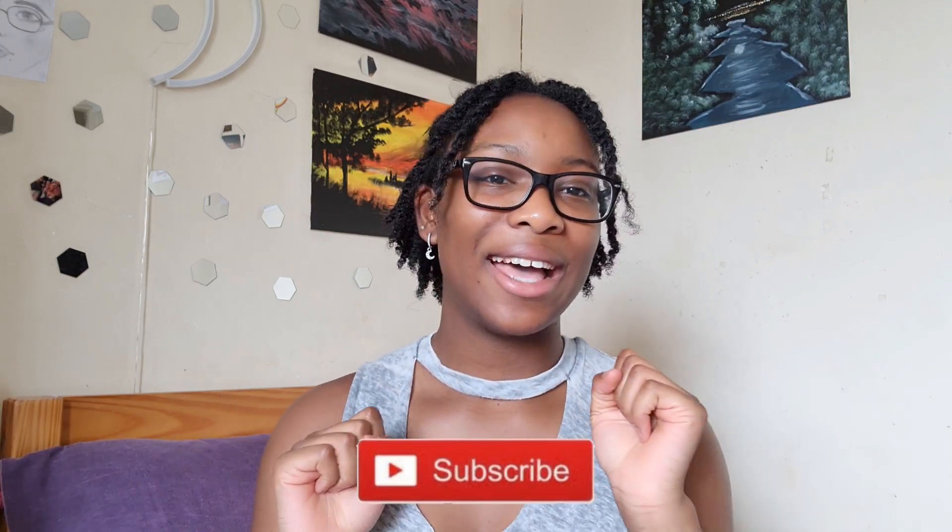Hey guys, welcome back to my YouTube channel — if you're new, hello! Today in this video I'm going to be telling you a few ways on how to style those big t-shirts. If you're anything like me, you like comfortability over anything. This goes with any type of big t-shirt — one with a design, words, or just a plain t-shirt. If this is helpful, please give this video a thumbs up, and subscribe and hit the bell icon so you get notified every time I post.